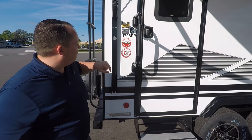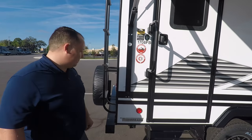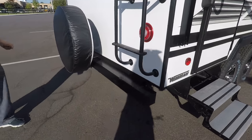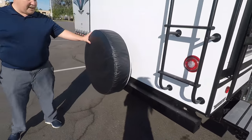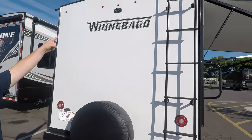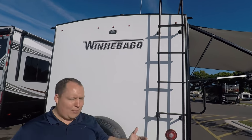Robert also got the Explorer Package and the Comfort Tech Package — we'll go over those in a bit. Coming around the back, there's a great bumper for your sewer hose, a spare tire — love that — and it's prepped for a backup camera. If Voyager is watching, send Robert a backup camera! We love backup cameras.